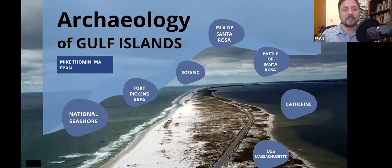Today I'm giving this talk called Gulf Islands. It's one of my favorite places to go. I'm sure a lot of people that live in the Pensacola area — this is probably your favorite place too. We're so lucky to have this resource in our neck of the woods. We're going to talk a little bit about the sites and some of the things we have here.